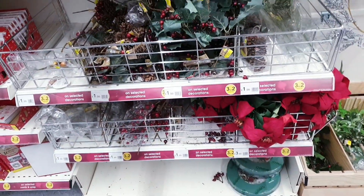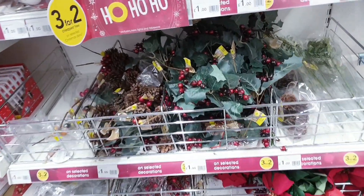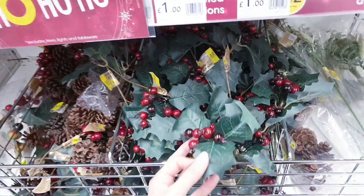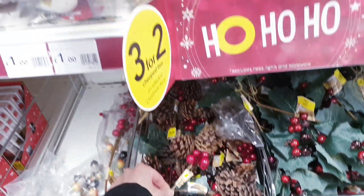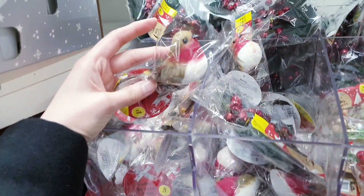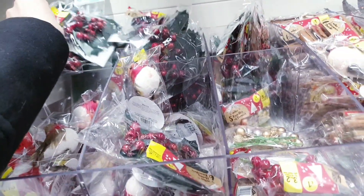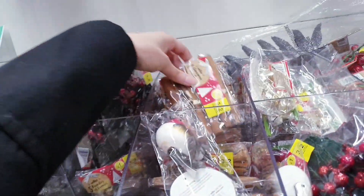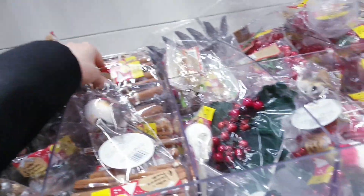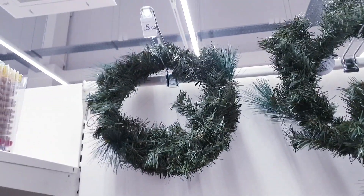Here are some more decorations for gardens and trees — all on a three for £2 deal, so these are £1 each. There are robins for £1, berries, cinnamon sticks, and little artificial apples all for £1. Up here there are some wreaths — plain at £5.